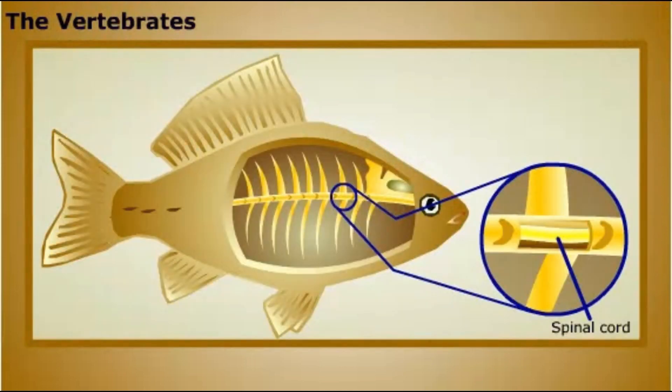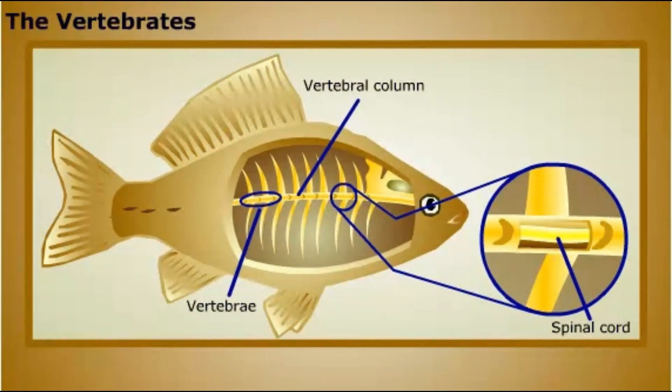Vertebrates are a subgroup of chordates, distinguished by their vertebral column or backbone, composed of hard segments called vertebrae. The vertebral column is the main supportive structure for the vertebrate's body. Vertebrates also have a protective brain case, which together with the vertebral column, protects the animal's central nervous system.